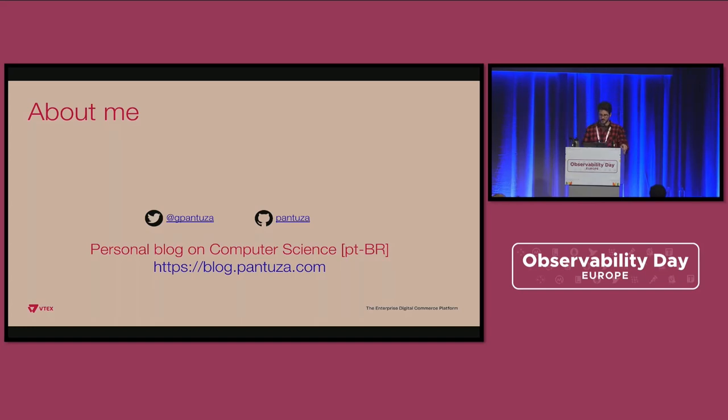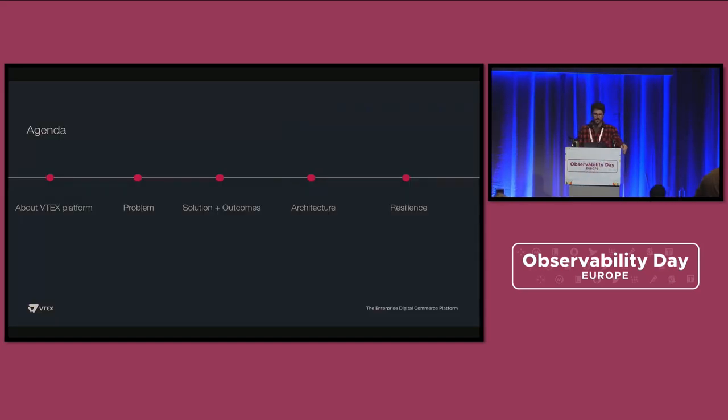Those are my handles for GitHub and Twitter if you'd like to reach out. I also write about computer science topics on my personal blog in Brazilian Portuguese, so we can strengthen our local community of computer science. Let's jump into the agenda for this presentation.